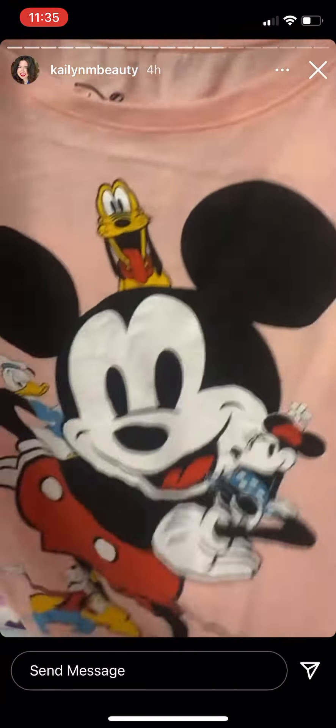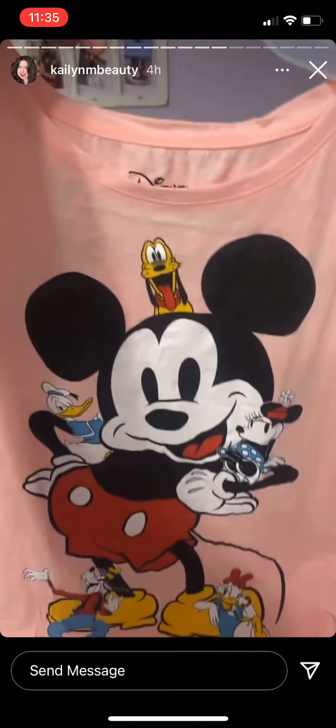It's so cute, I absolutely love it. And then on the back it says Mickey Mouse.